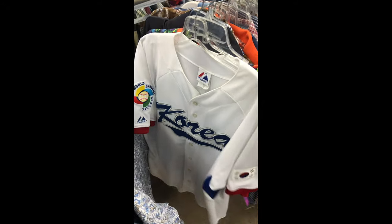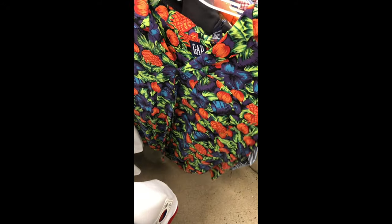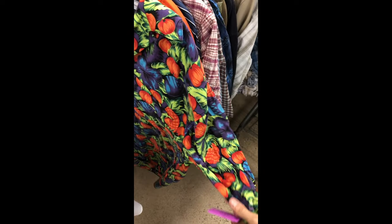Let's take a chance on the South Korea baseball jersey — Majestic. Look what's right behind it: a vintage Gap Hawaiian shirt. Let's take a look at the price — $3.99.